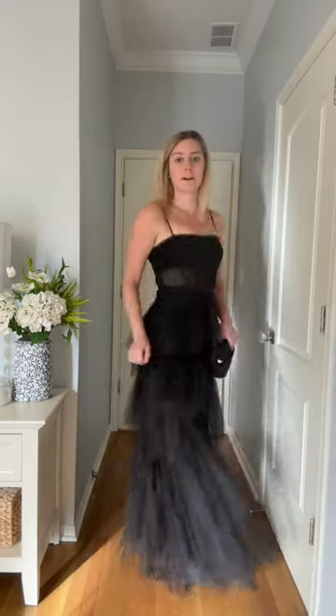I actually have two black tie weddings — one is in the Midwest and one is in Florida — and they're both in like winter, early spring. So I'm trying to be economical and find one dress that will work for both of them. And this could be a winner. I feel like it's so fun.